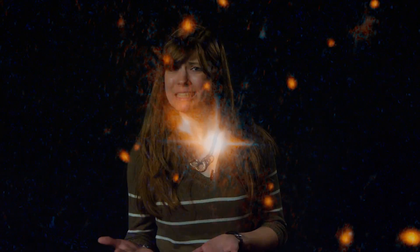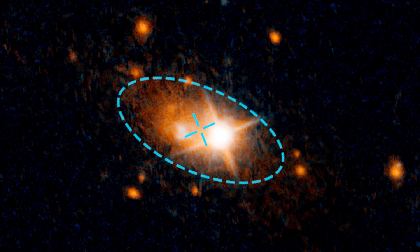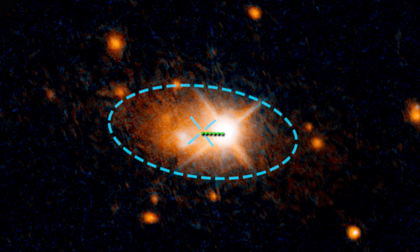But the center of this galaxy is over here, in this green circle. This galaxy's quasar, and therefore its supermassive black hole, for some reason is more than 35,000 light-years away from the galaxy's center.